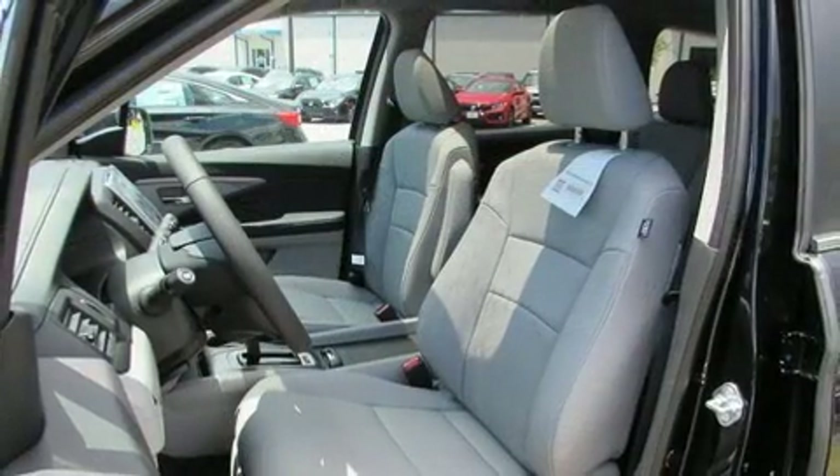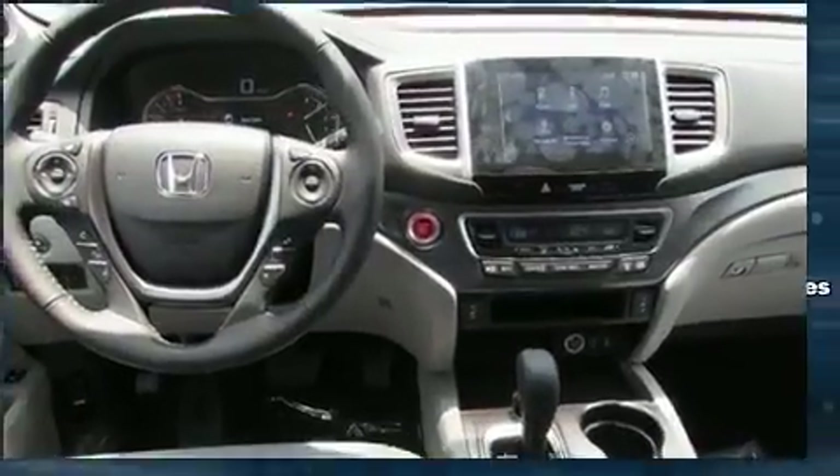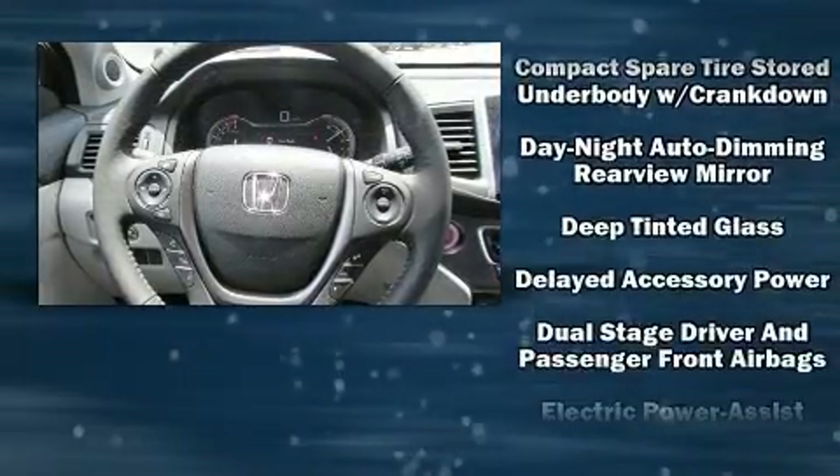Third-row seats expand the maximum passenger capacity to eight. Audio features include an AM/FM radio and seven speakers, enhancing the audio experience throughout the interior.